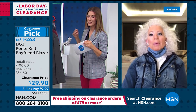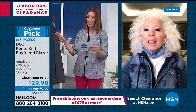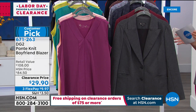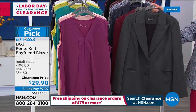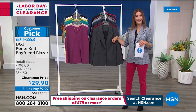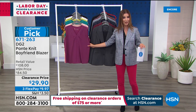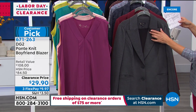Let me give everyone a quick update — this fall you'd be crazy to pass up this price. I've never seen one of her famous boyfriend blazers under $30 — it's the lowest price we've ever offered, more than 50% off. If you spend $75 or more on clearance items tonight you also get free shipping. We have a beautiful top to match coming up, and jeggings for less than $20.